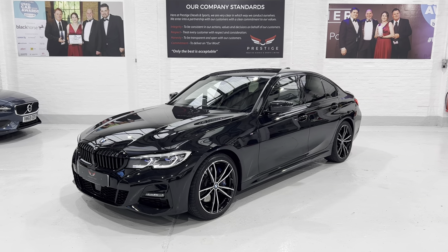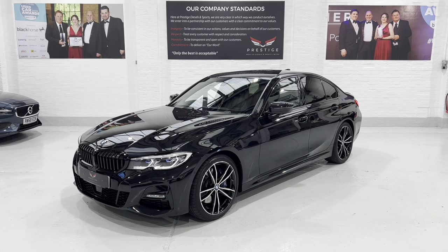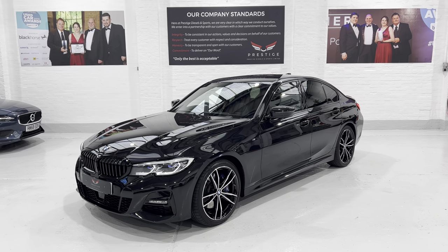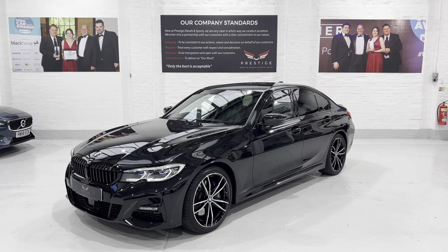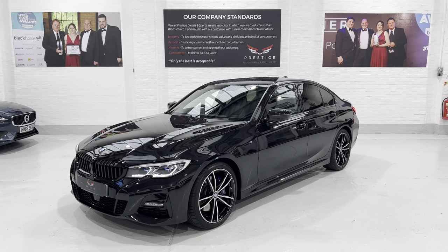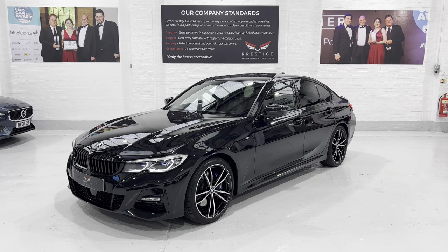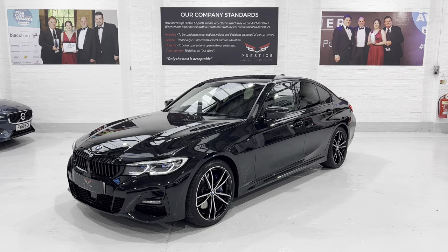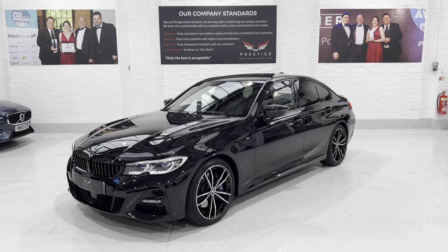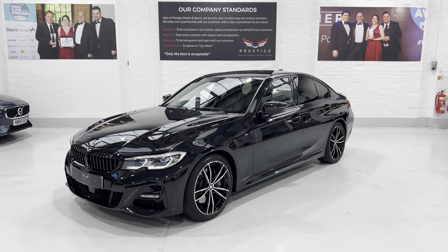Hello again and welcome to another video. This is our stunning BMW 330i M Sport Auto, finished in sapphire black metallic. It's done just 20,000 miles with full service history. The car has had all the love here at Prestige — it's all been machine polished and thoroughly detailed by the guys here.